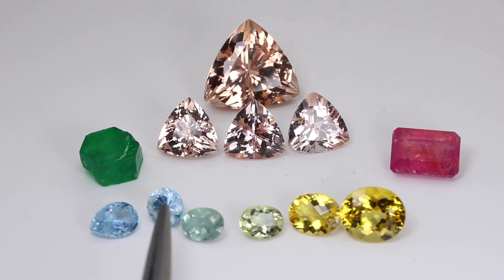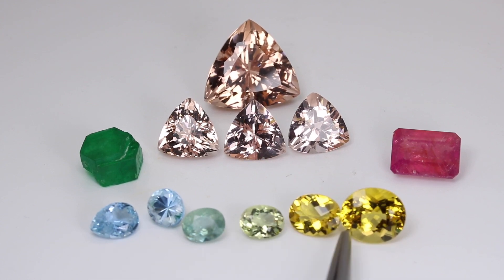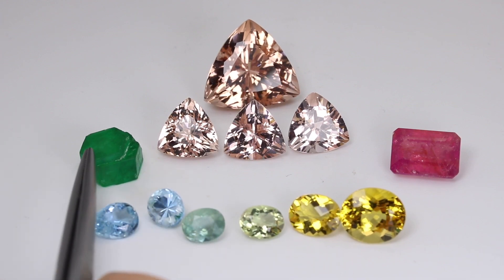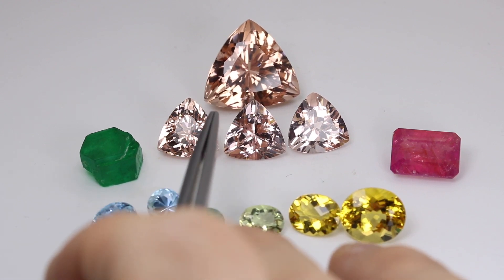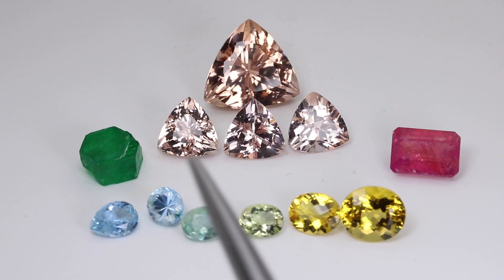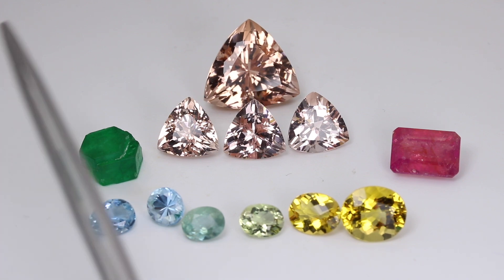The ancients gave all these beryl varieties different names. The blue ones we call aquamarine. The yellow ones we call heliodor. The greenish ones can be either aquamarine or heliodor depending on which color is dominant — whether it's the blue or the yellow. The green is emerald, and the pinkish peachy hue over here is morganite, named after J.P. Morgan, the famous financier. Beryl in its chemically pure form is actually colorless — it's a variety called goshenite. When it gets a little bit of color we change its name to one of these varieties.